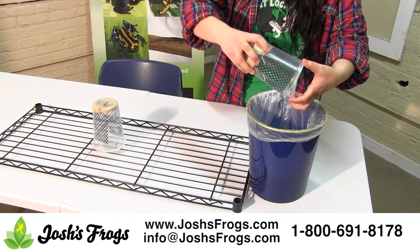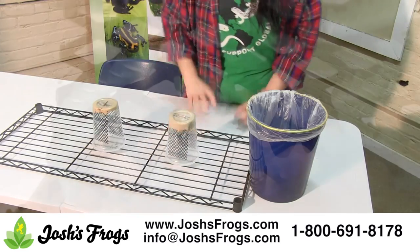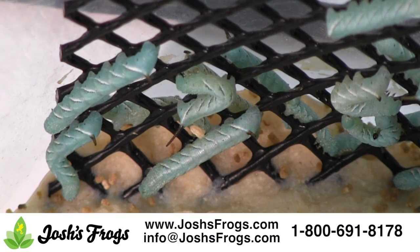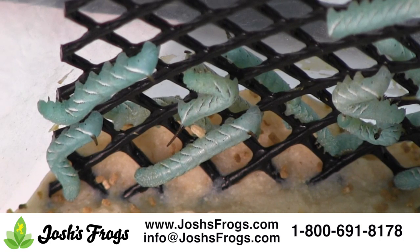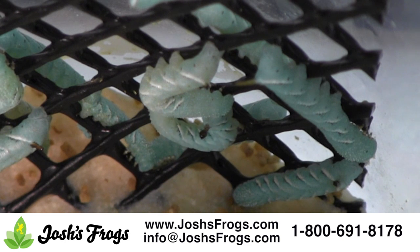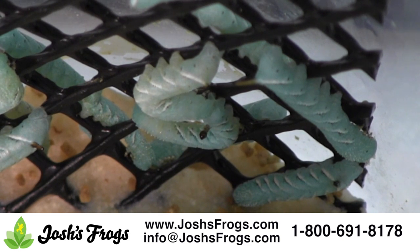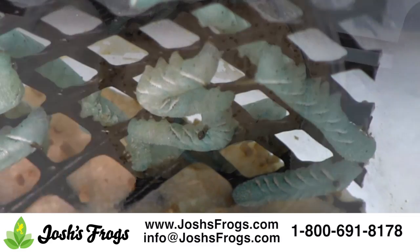If any worms have died — shriveled and black, kind of looking like that — dispose of those. If you want your hornworms to grow as fast as possible, keep them at 80 to 82 degrees Fahrenheit. Keep them cooler, down to 55 degrees, to slow down growth. If you're out of food and want to keep the hornworms alive for a few more days, keep them at 45 degrees for up to two days.